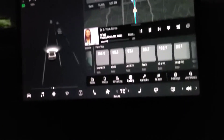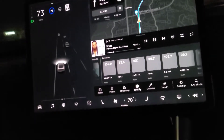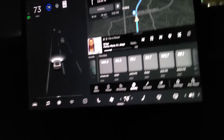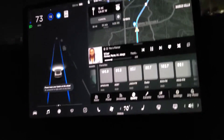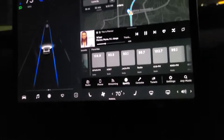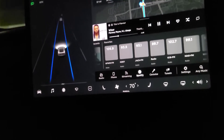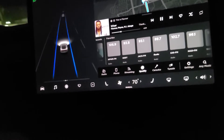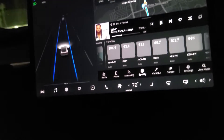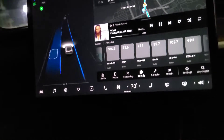Everything is controlled by my phone. You just put in all the information — you need a code. As long as I have my cell phone, I just come close to the car and it will unlock the door and you get in. Then I use the code to start the car and get it going.